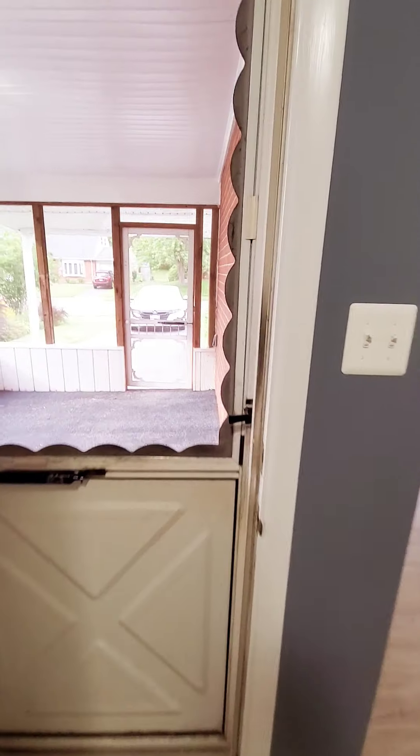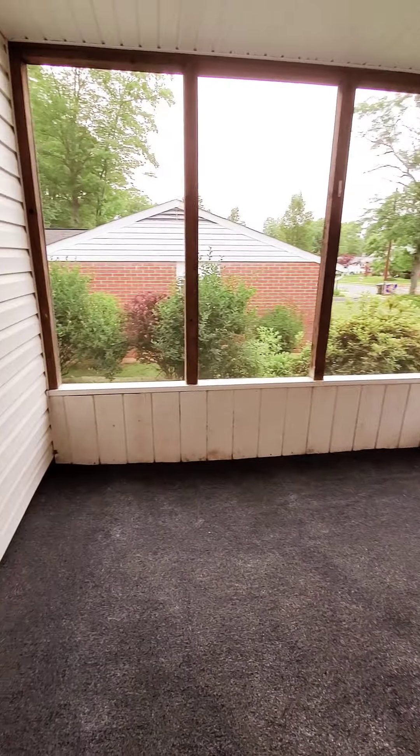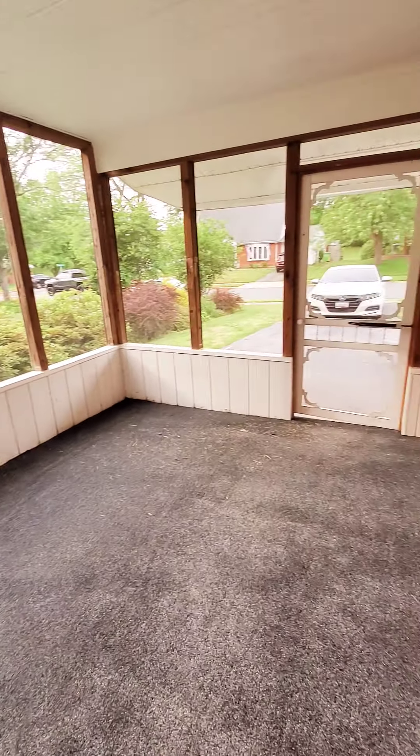This is a rancher-style home, so everything is all on one level. We have a closed-in front porch sitting area.